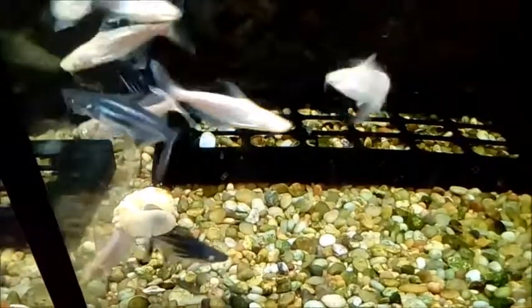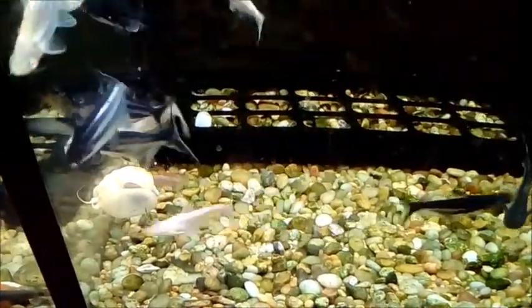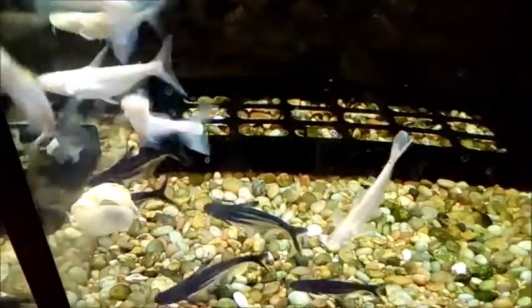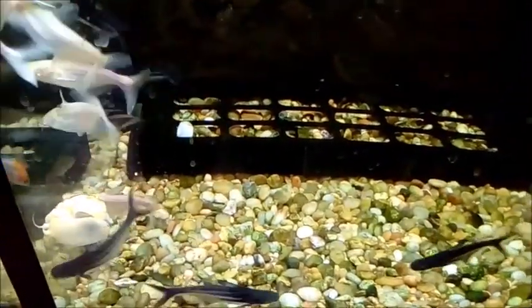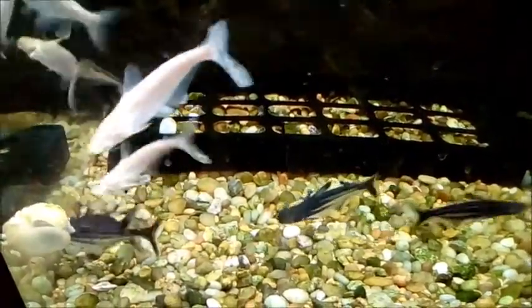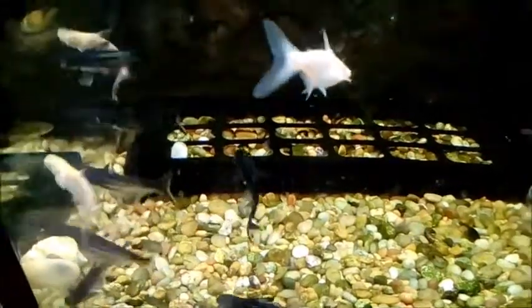There are two types of albinism that occur in animals. One is referred to as amelanistic albinism, which is where melanin is not present at all, and the other is where albinism patches exist. Albinism is most common in commercial farm fish and aquarium breeding, where albino pairs can be selected and bred.